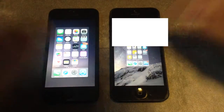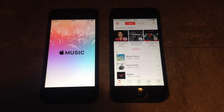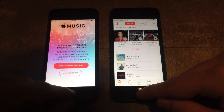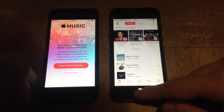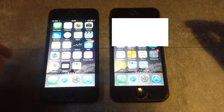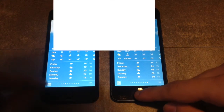Let's go ahead and launch the Music app. To be fair, iOS 8 was a little bit faster but because I have Apple Music looking a bit different here, this actually doesn't count. So I'm going to open the Weather app instead. Here it seems that iOS 8 launched the app first and iOS 9 launched the app second.